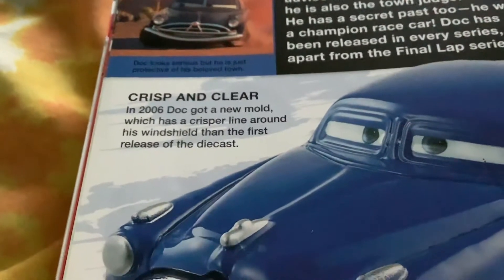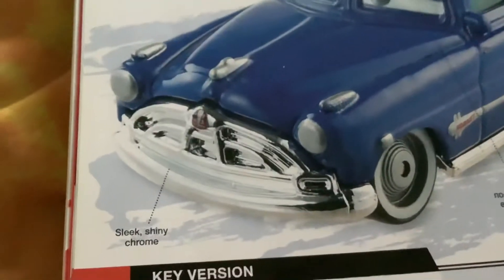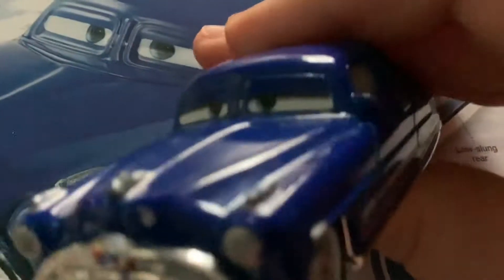Then the first release of a die-cast — slope shiny chrome. I think that's his mouth right here. Stern. Nose. It's right here, and while I'm staying, rear right here.